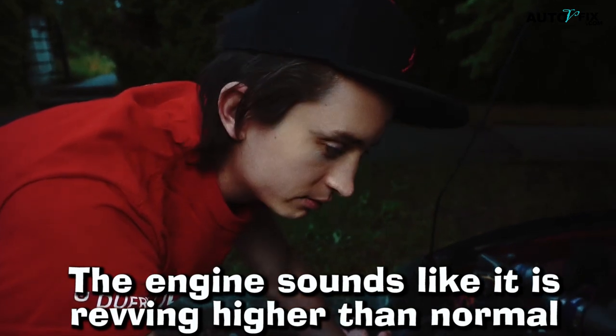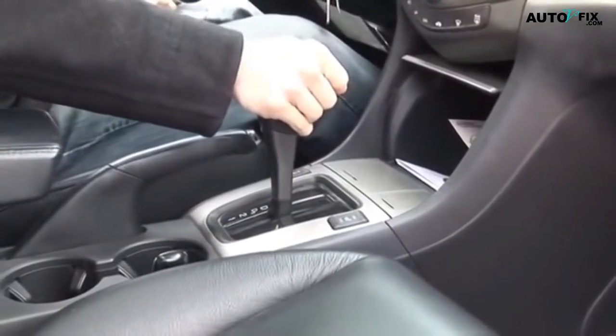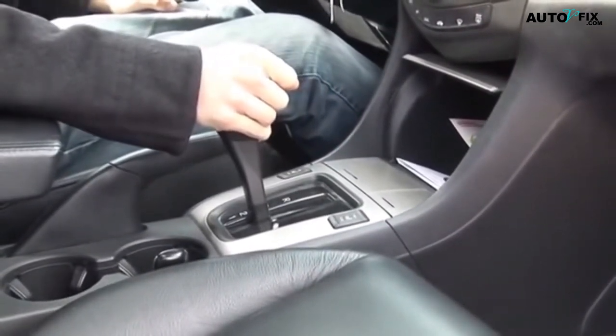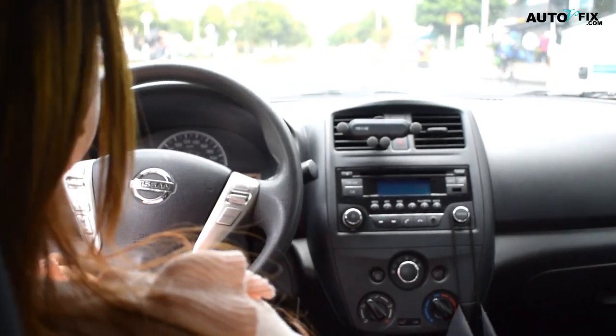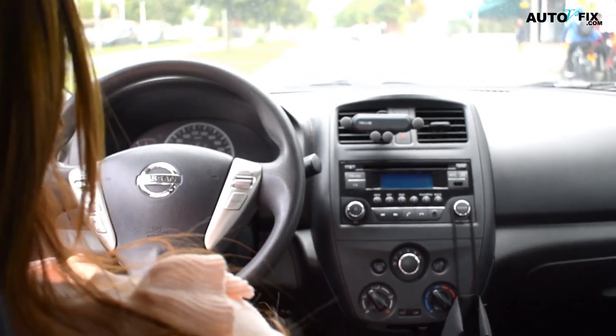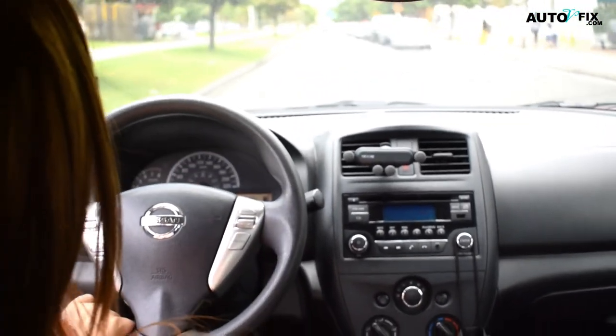3. The engine sounds like it is revving higher than normal. When you shift into gear, the engine should smoothly transition to a higher RPM as the car accelerates. However, if your transmission is slipping, you may hear the engine revving higher than normal without any corresponding increase in speed. This can also happen when you are driving and your transmission is struggling to shift gears.